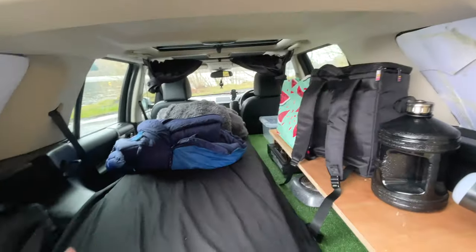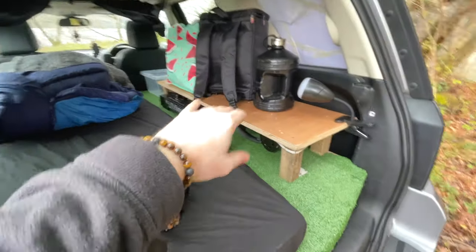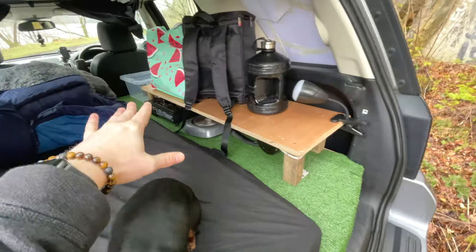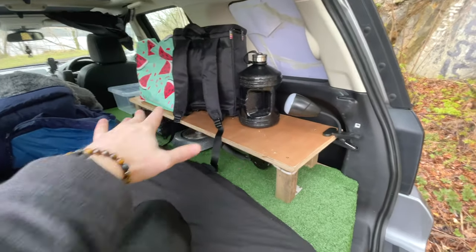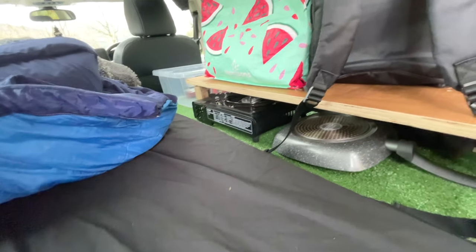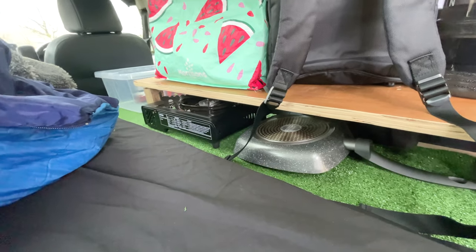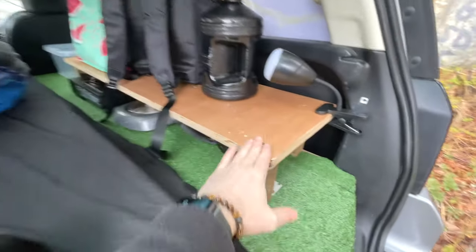I'm actually getting the back windows tinted very soon, so that will help with privacy. And this shelving is going to be either removed or redone — probably redone. I want to find a permanent solution for my cooking equipment. Right now they're just kind of lying about there, which is not ideal. I'm going to be raising this a little bit and redesigning that to have some permanent storage in the car rather than just taking things out all the time. I'll show you in next week's video.